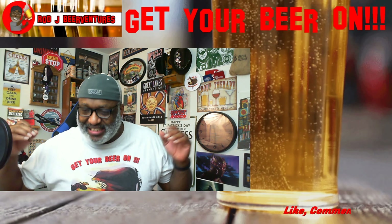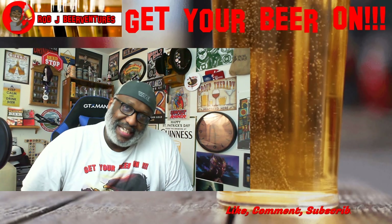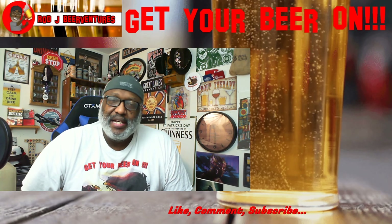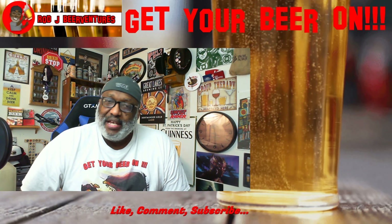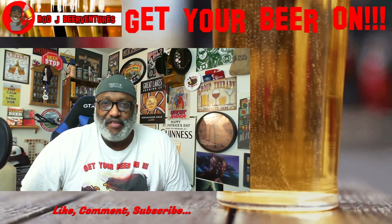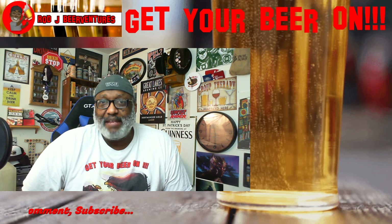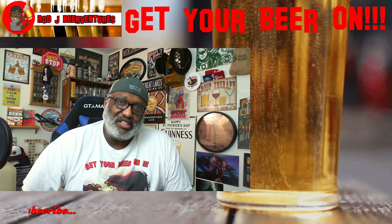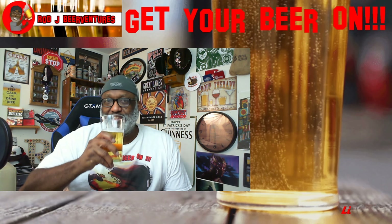Maybe they'll hear me and start putting nice, clear type information on there. Thanks for checking out another video — hopefully you guys like what you saw, and if you did, make sure you hit that thumbs up. Let me know if you've had this or any of the Yuengling beers — leave a comment below, let me know what your favorites are. Any beer you want me to take a look at, let me know as well. Always feel free to leave a comment for that too. I look forward to catching up with you guys soon. Remember, there's always time — get your beer on. Cheers, everybody!